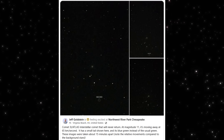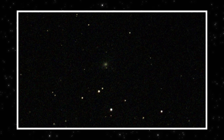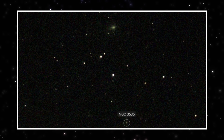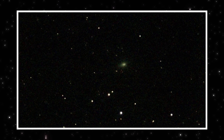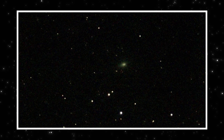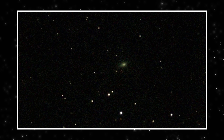Now look at this. This isn't a big observatory or a filtered composite. This was captured from Virginia by Jeff Goldstein using a C-Star S50. Multiple short exposures, minutes apart. And you can clearly see 3I Atlas shifting against the background stars near NGC 3535. That motion confirms we're not looking at noise or processing artifacts. This object is real, it's moving fast, and it's still active.